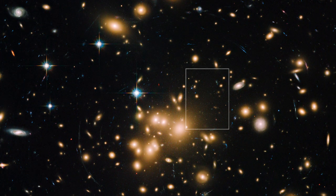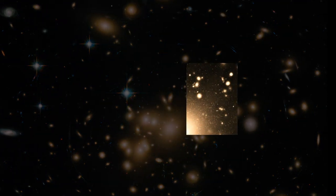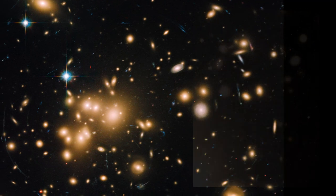Hubble has also spotted the largest collection of globular clusters ever found — a staggering 160,000 swarming around at the heart of the galaxy cluster Abell 1689.